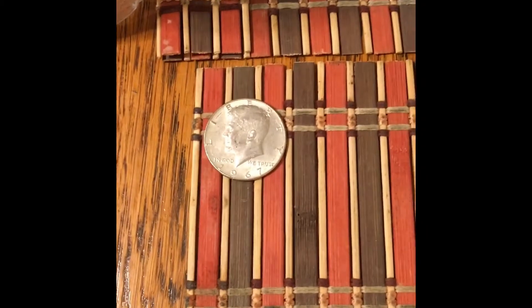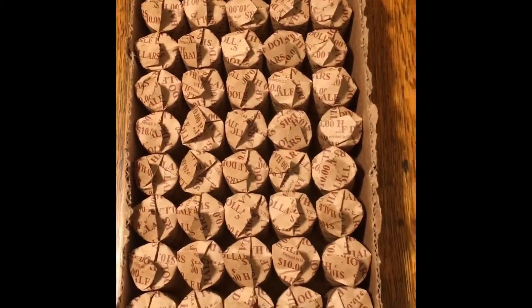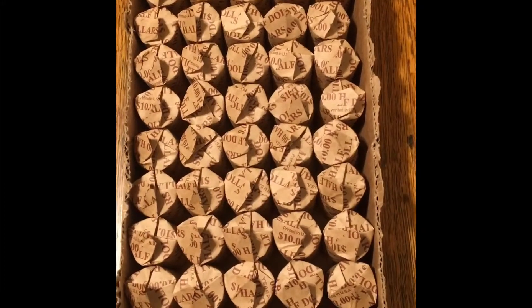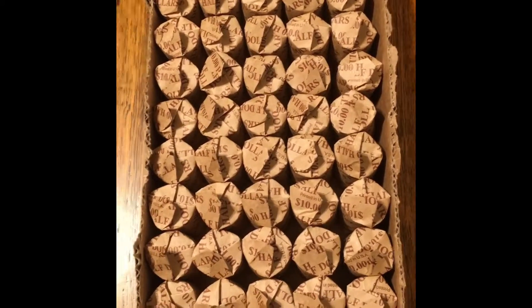That was it for box number two. Box number one had a 1967 40% silver, and box two was the hunt we just finished. I've got 12 other boxes to go through throughout the week. Today is Tuesday April 9th — I'll keep you posted as the week progresses. Happy hunting!